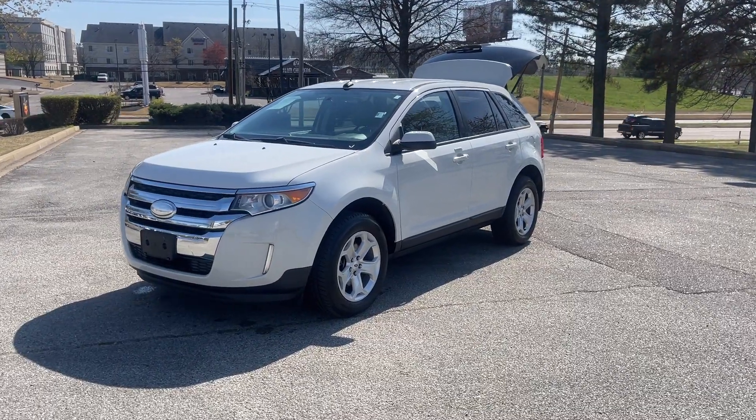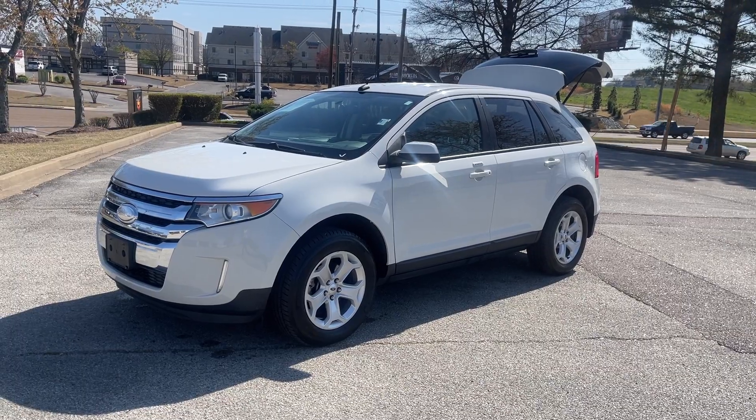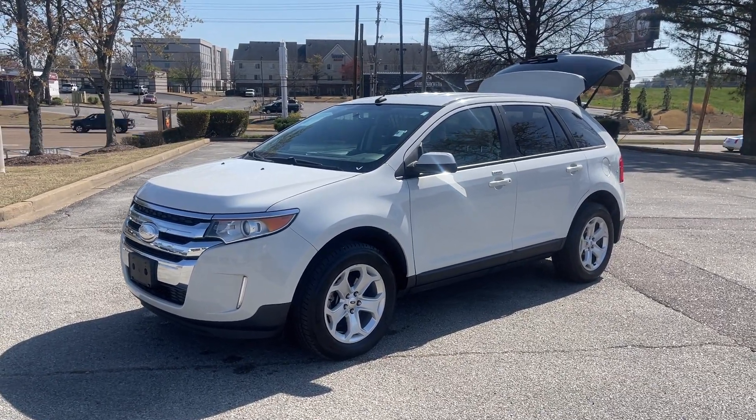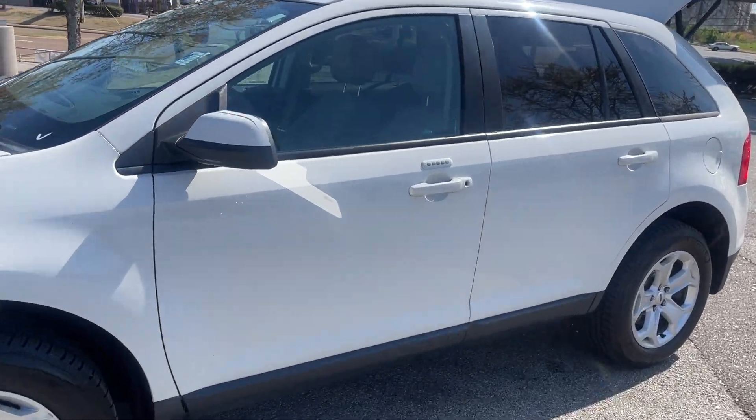Hey friends, Jack Windley, one of the sales managers down here at Sunrise Buick GMC at Wolfchase. Check it out! 2013 Ford Edge, this is the SEL. Let's take a peek inside.